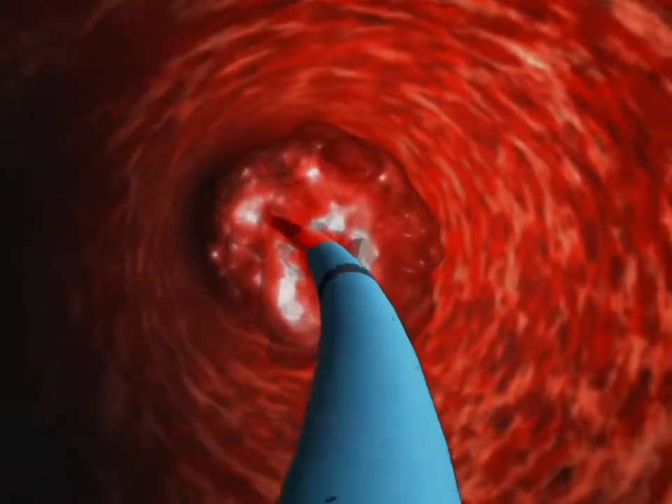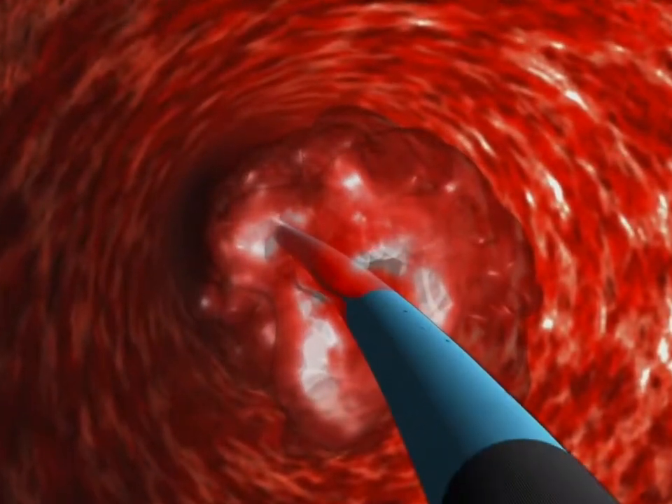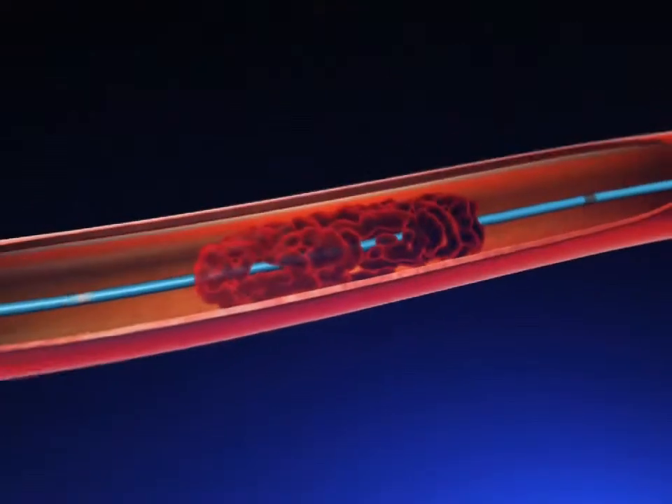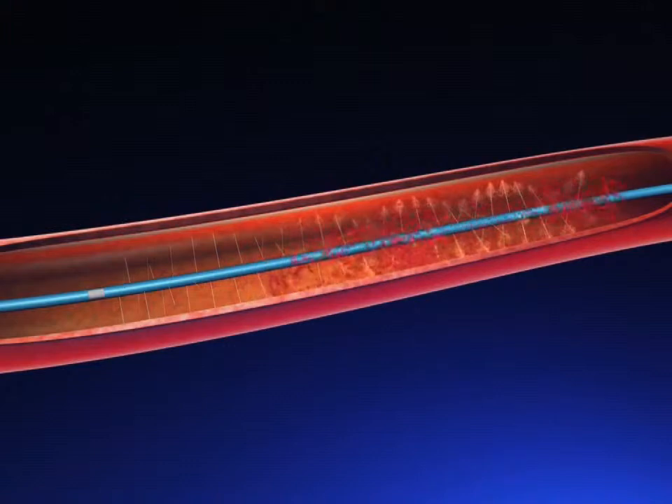Merit Medical offers a comprehensive line of catheter-directed thrombolysis products. An exceptional benefit derived from the fountain infusion catheter is its ability to deliver thrombolytic agents and attack the entire clot uniformly with high-pressure jets of lytic agents, as compared to current competitive catheters.